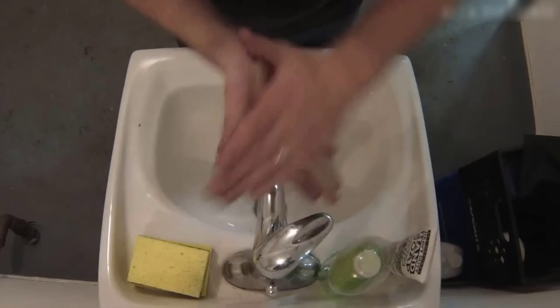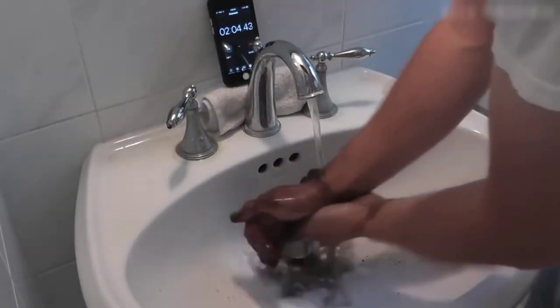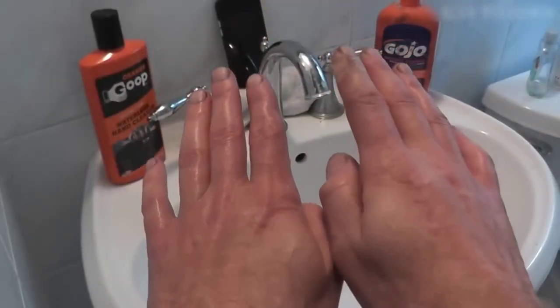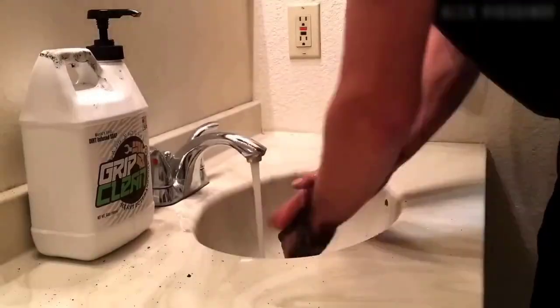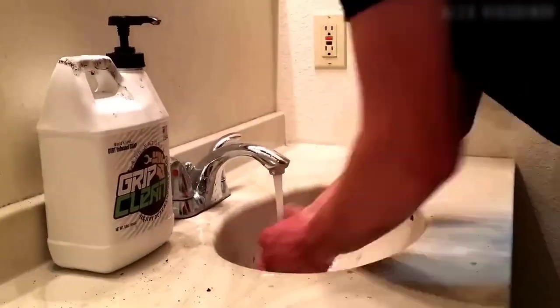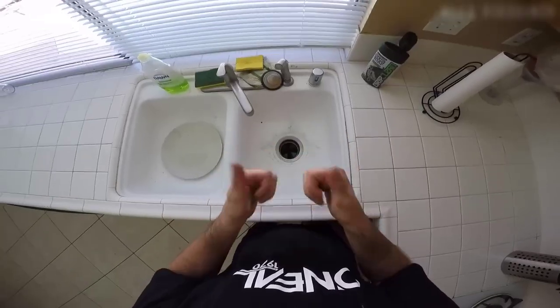And here we have liquid soap for real men who are not afraid to get dirty with fuel oil up to their elbows. If you often have to take care of the car, you know about the problem of scrubbing your hands firsthand. But now there will be no difficulty, because on AliExpress you can buy this miracle soap. Just squeeze out a little, rub it on your hands, and rinse under running water — the machine oil and fuel oil will not leave a trace. However, its smell is not very pleasant.